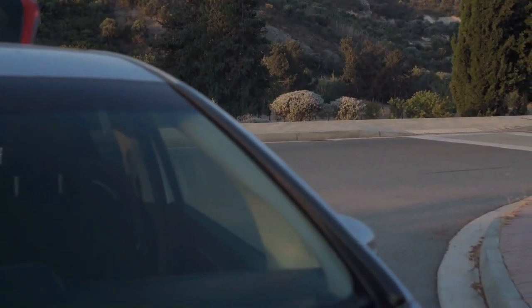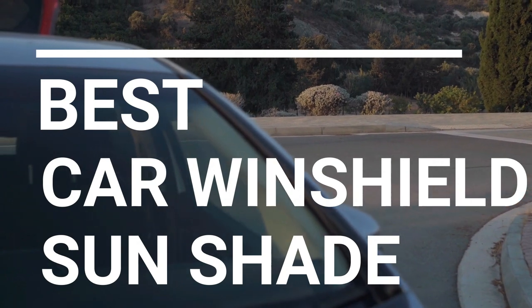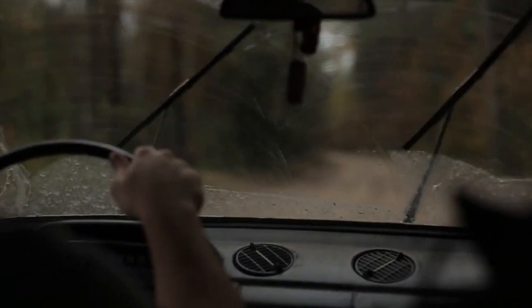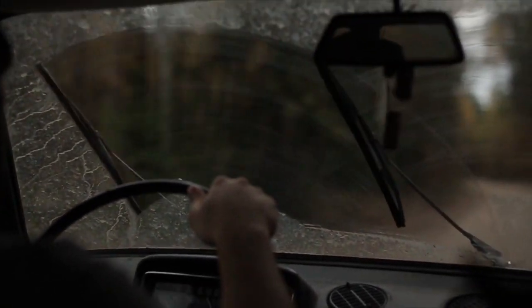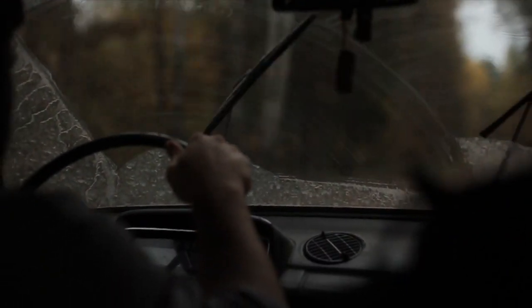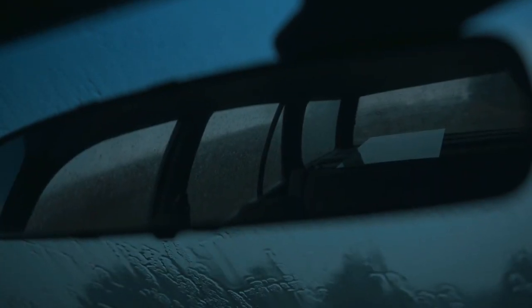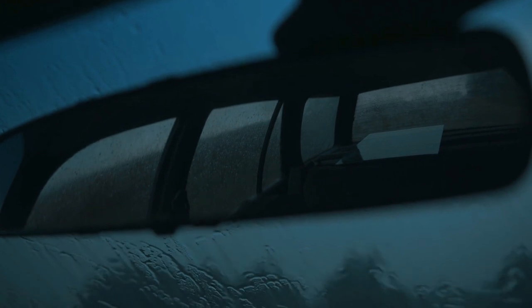In this video we break down the top 5 best car windshield sun shades you can buy right now. We made this list based on performance, features of the product, value for money, manufacturer's reputation, and most importantly actual user feedback. So if you choose from this list, you can rest assured that you are buying the best car windshield sun shade on the market this year.